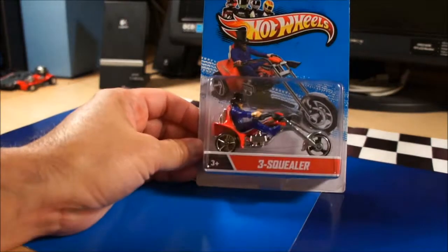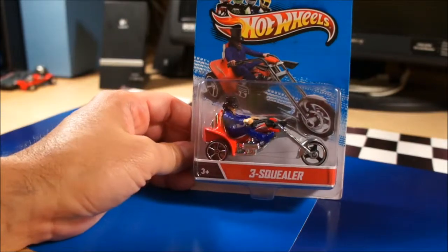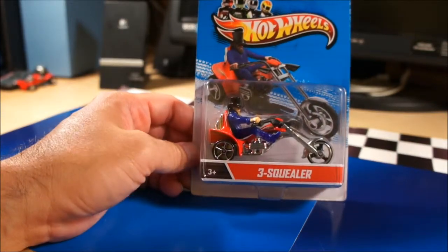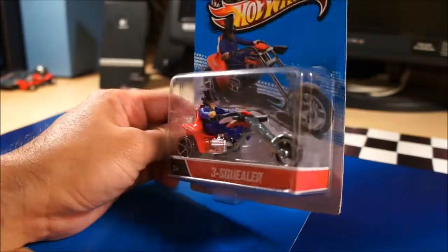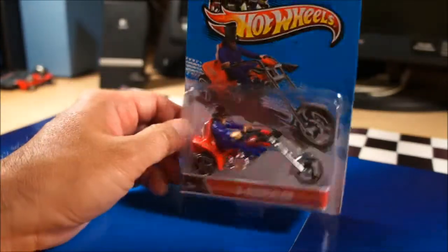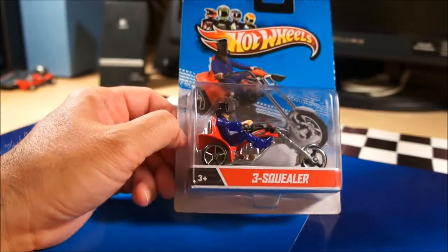Next, I have one or two of these — the Three Squealer. It's not considered a chase from the motorcycle line, but it is considered a hard to find, so I picked it up. I don't know if I'm gonna keep it or trade it off — we'll see.